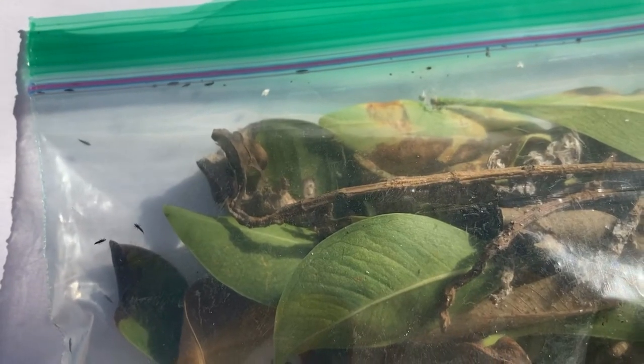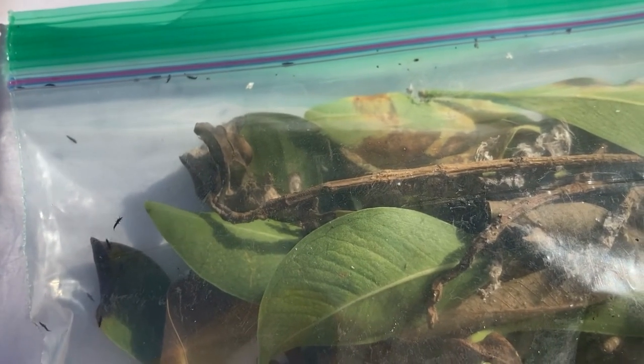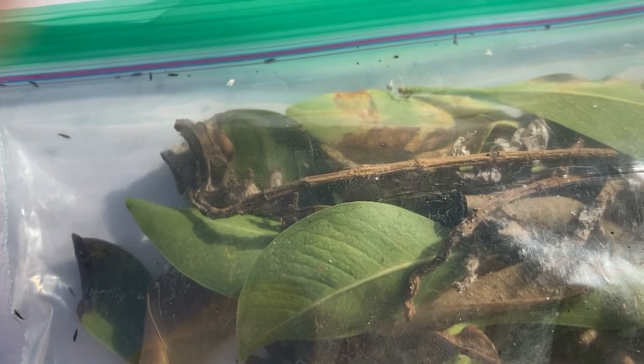If that weren't enough, here's a video of another pest that showed up on the same ficus. You can see it is this thin black insect crawling on the surface of the bag. These are a new insect to this area — the weeping ficus thrip.